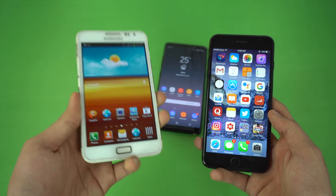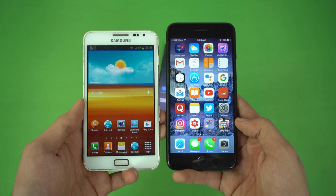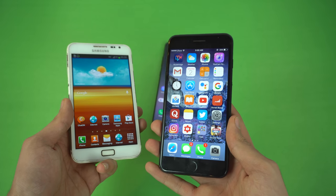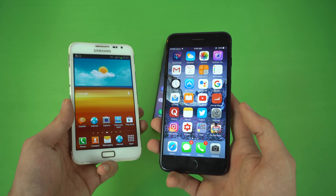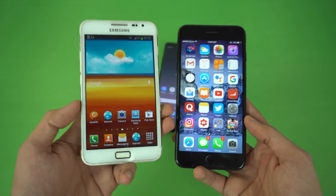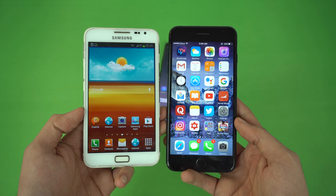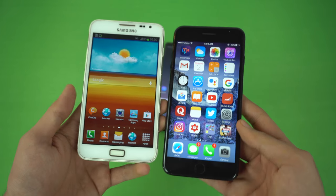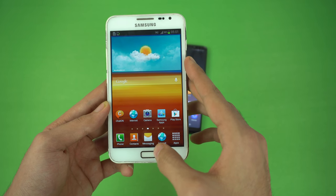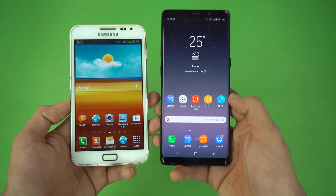Samsung has always been the best when it comes to screen resolution and screen bezels. This original Note from 6 years ago still has a better screen-to-body ratio than the iPhone 7 Plus — Apple's best smartphone at the moment. It is absolutely crazy to think that the original Note phone from 2011 has a better screen-to-body ratio and less bezels than Apple's best smartphone right now. And as far as colors go, it's still a pretty good display, but Samsung has achieved new heights with the Galaxy Note 8.